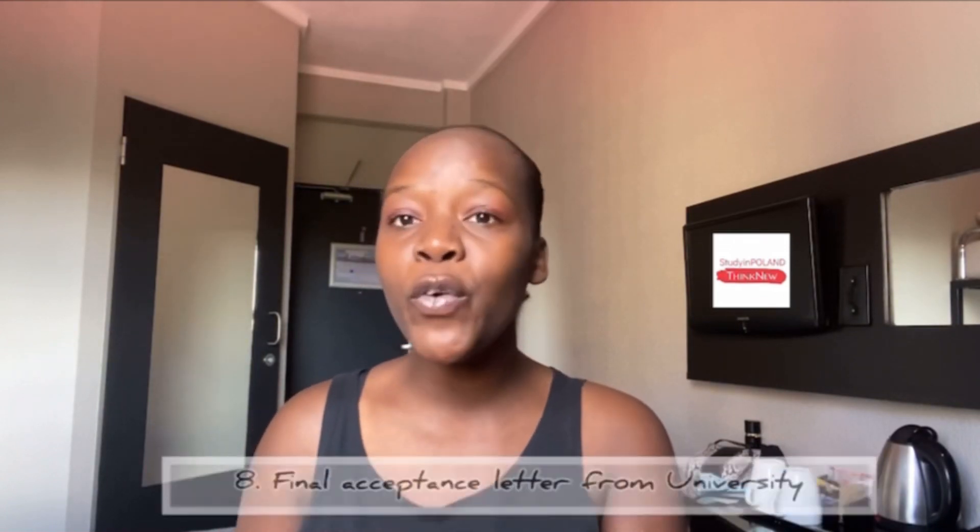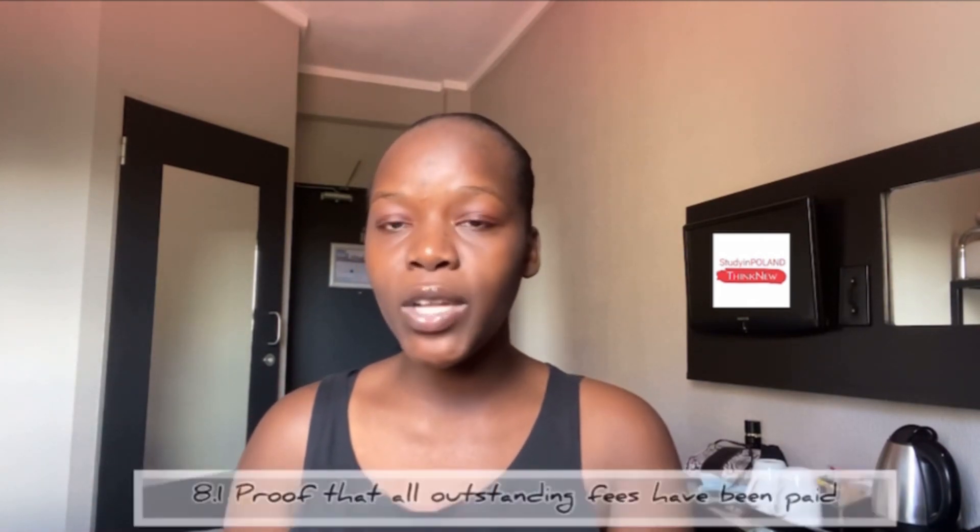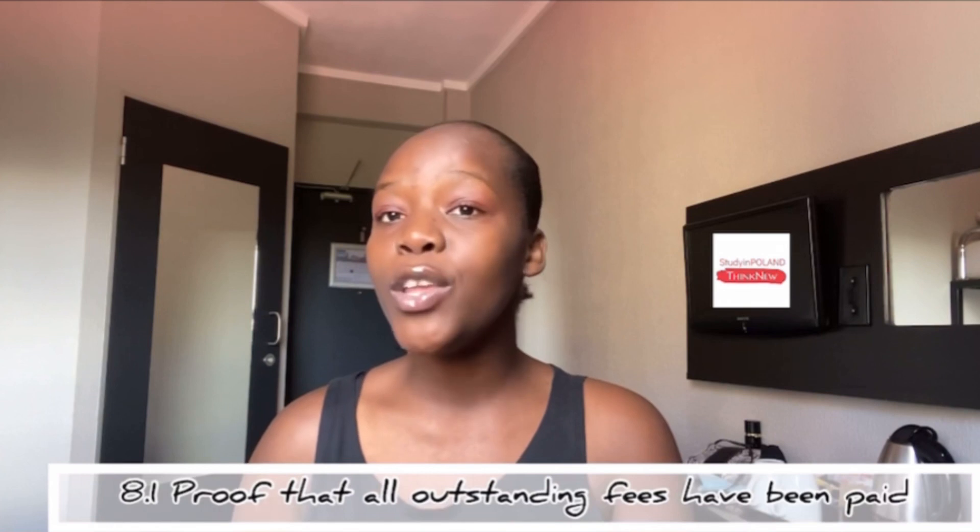The next and most important document, especially if you're a student, is proof of enrollment — your final acceptance letter, proof to show why you are actually going to Poland. I count this as one of the most important documents because if they don't know why you're going, why would they give you a visa? So if you're going as a student, you need to print out your final acceptance letter, signed and sealed by the school.